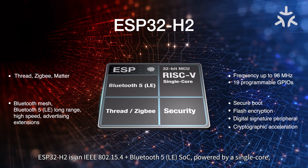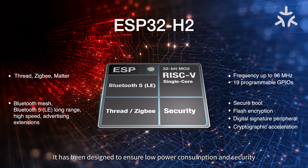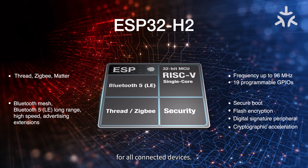ESP32-H2 is an IEEE 802.15.4 plus Bluetooth 5 SoC, powered by a single-core 32-bit RISC-V microcontroller that can be clocked up to 96 MHz. It has been designed to ensure low-power consumption and security for all connected devices.